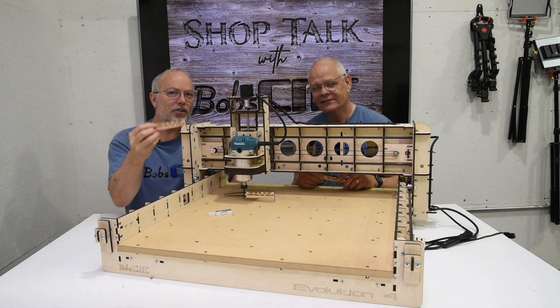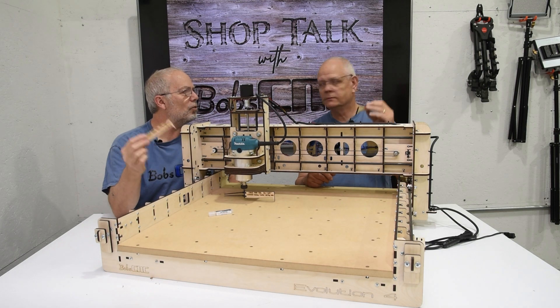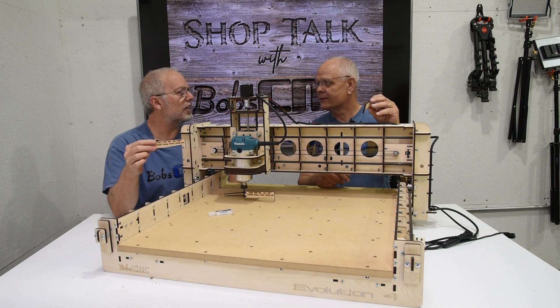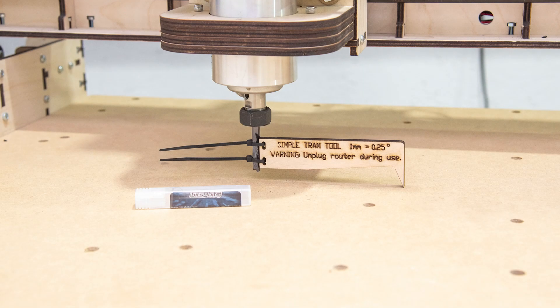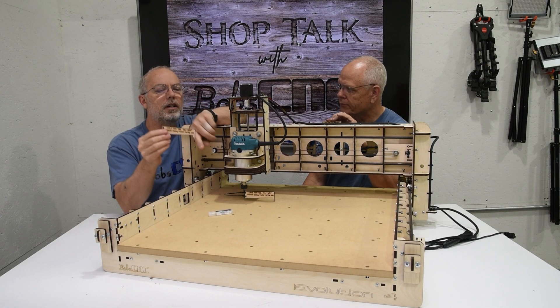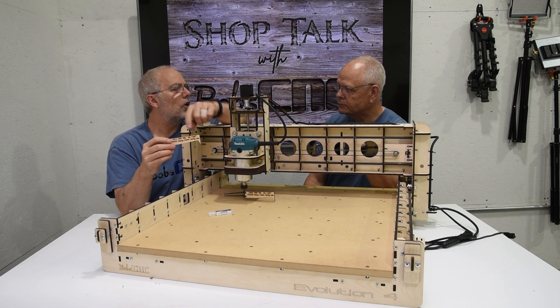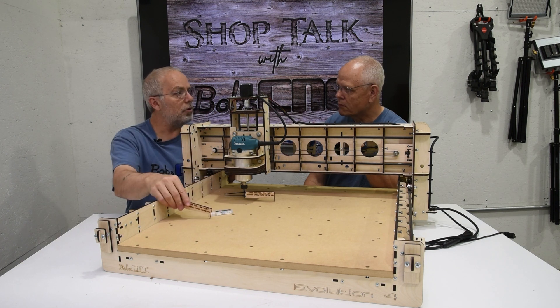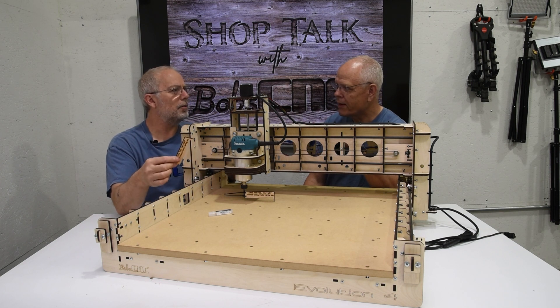So we came up with this tool. First of all, notice there's a warning — you're going to want your router unplugged. It says: simple tramming tool, the tram tool. Unplug router. There's only really a little bit of math for this. From the center of the bit — which has to be a quarter inch bit — to the point, it's 115 millimeters. The reason that's important is if you're one millimeter off the table, when you turn it to the other side, you're going to be a quarter of a degree out. So it's just some trig.